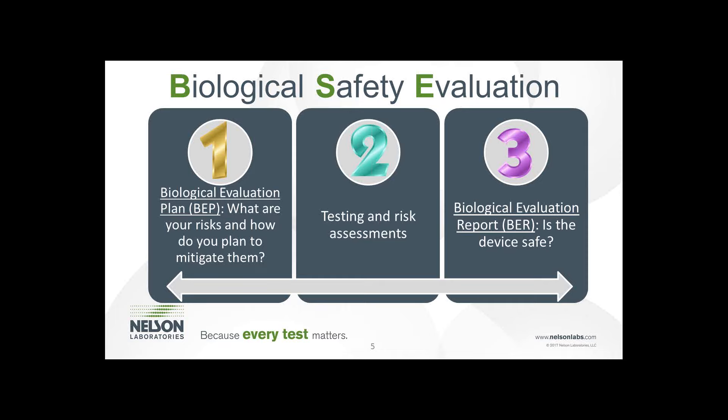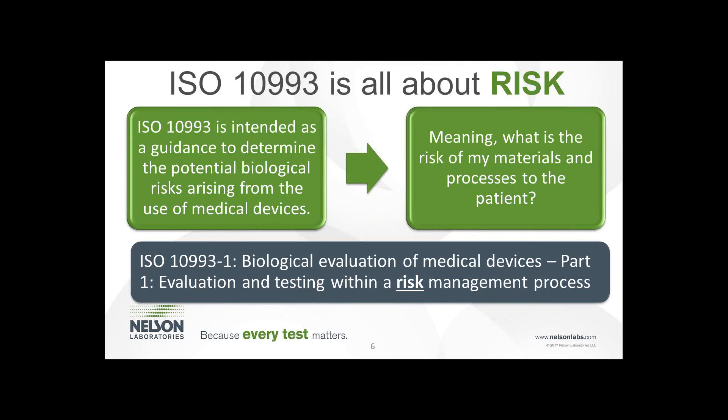Let's dive in and talk about a biological evaluation plan, or BEP. This is the initial risk assessment determining the true risks of the device based on manufacturer knowledge of materials and processing. This is the time and place to discuss predicate device comparison, clinical data, materials, and processing. With this information, risks are identified and mitigation steps can be outlined. Medical devices are complex, so I won't go through risk analysis step-by-step, but I hope to provide some guidance on the thought process and identify some tools for your use today.